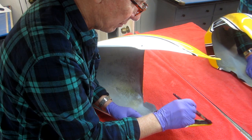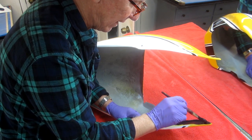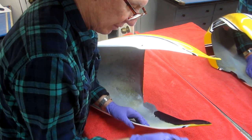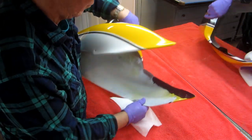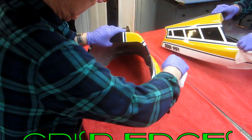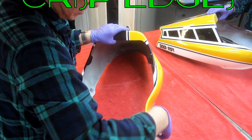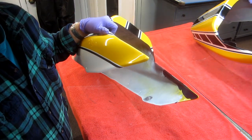I'll show this technique — I've shown it before but it really works well. I get right up to the edge, then I take a clean paper towel and if I have to, a drop of Windex, and I can just go right down that edge. What happens is I wind up with an absolute perfect edge.